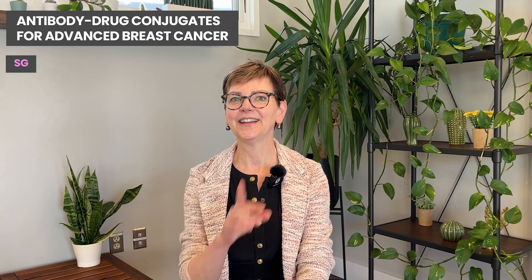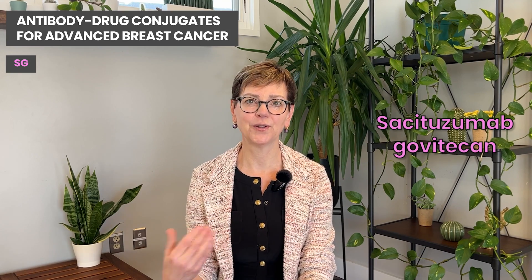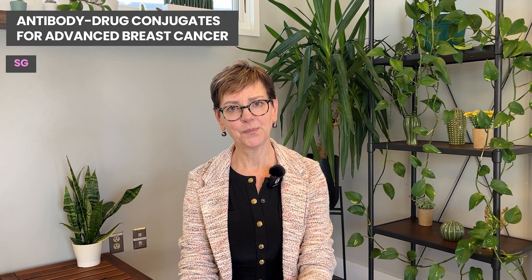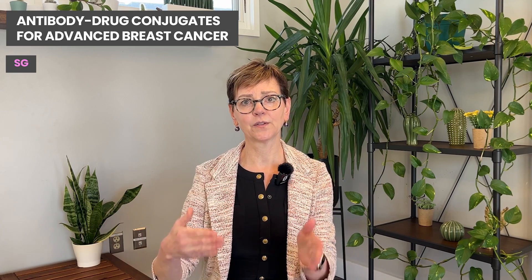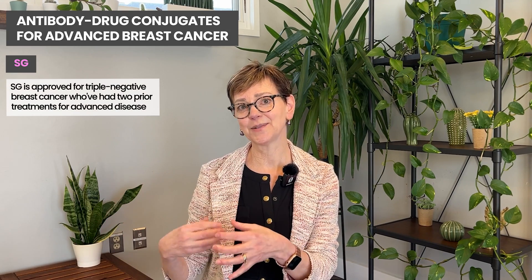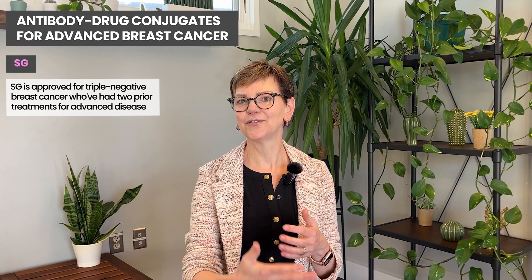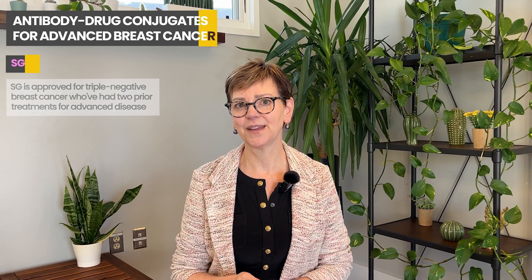The third antibody drug conjugate I'd like to talk about is called SG, and it has a very long name which is listed right here. You might hear it called by its full name, or SG, or by a brand name as more development happens. This drug has been approved for people with triple negative advanced breast cancer who've had two other treatments that didn't work — so it's called third-line treatment. These new drugs have often been in development for a decade, but SG is a newly approved drug for triple negative breast cancer patients whose first and second treatments stopped working.